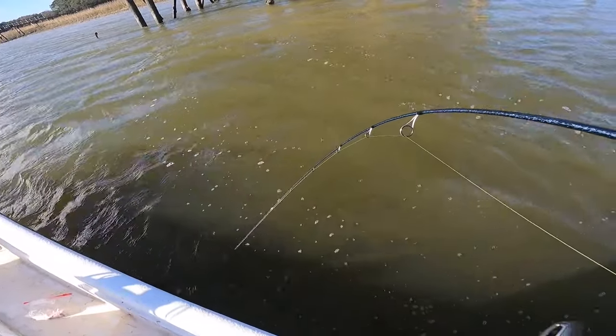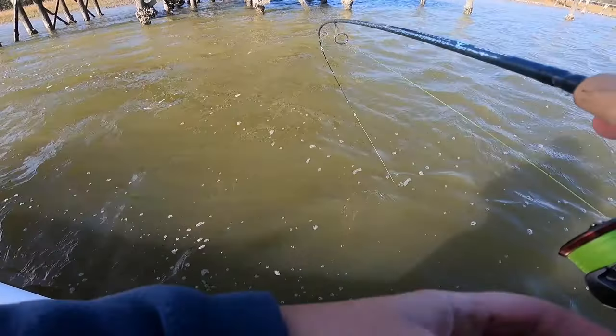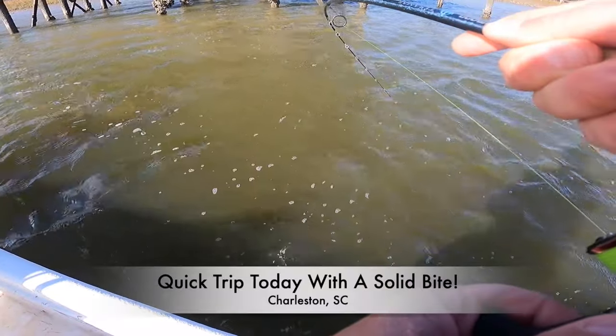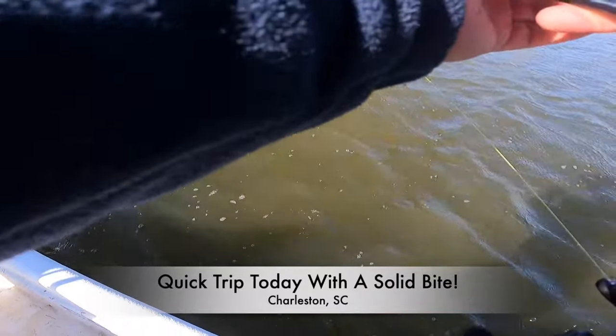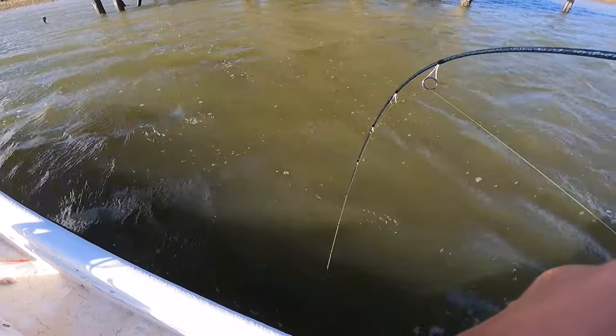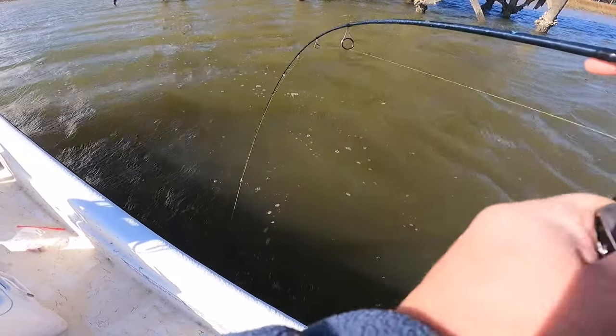He is big. Geez. I just found out he was hooked. Does not want to come in. He thumped it. Big boy — and on a medium action rod too.